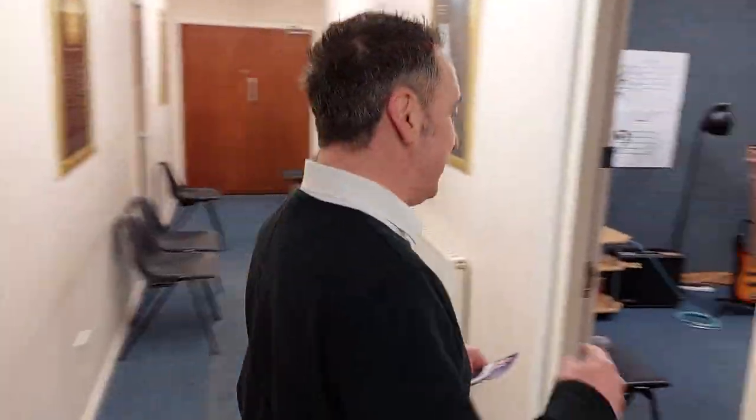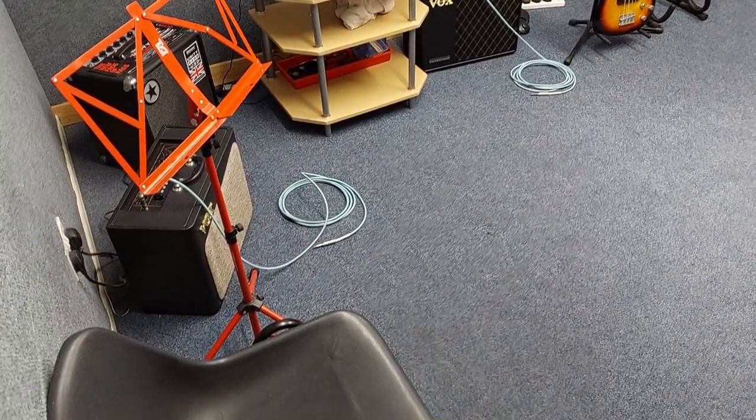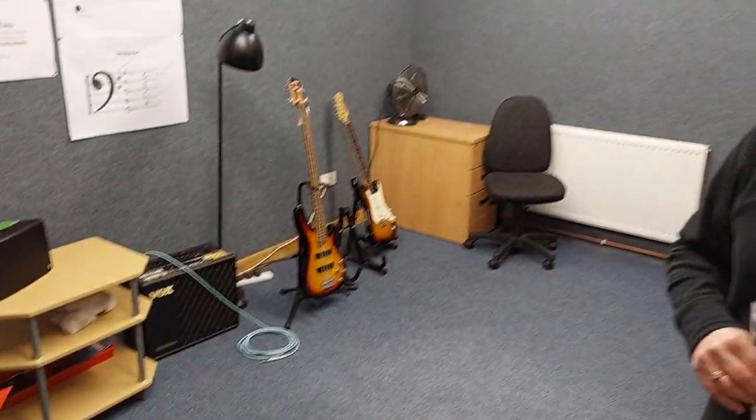So if I just move you back — thanks James — if you just come this way, this is one of our other studios for guitar and bass. They're all purpose-built and they're all soundproofed. We have all the equipment here as well, so you don't need to bring your own equipment, but if you want to, you can.